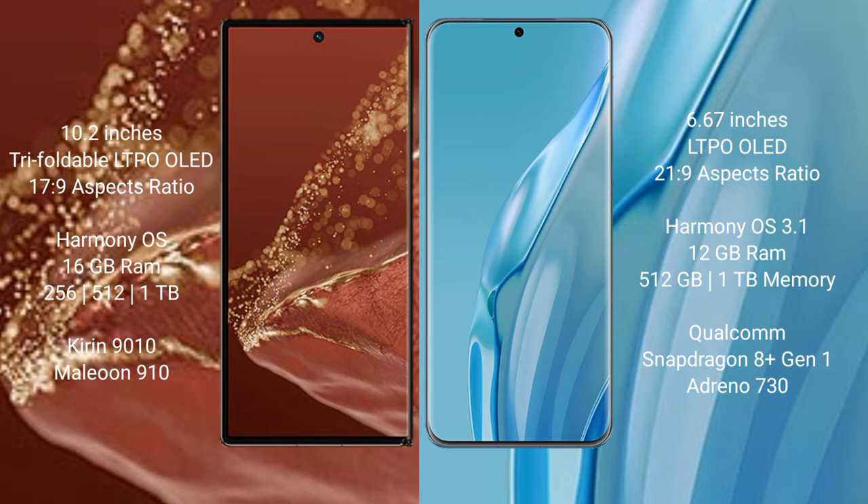Both the Huawei Mate XT Ultimate and the Huawei P60R run on the HarmonyOS operating system.